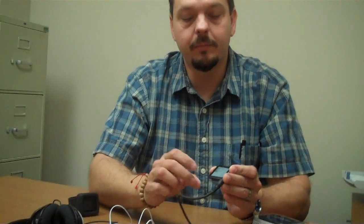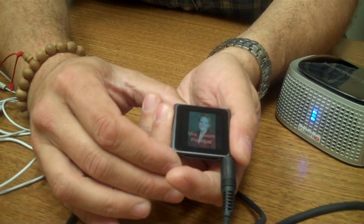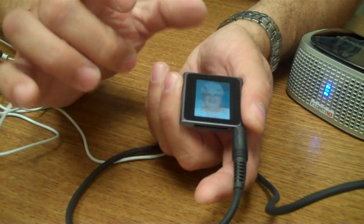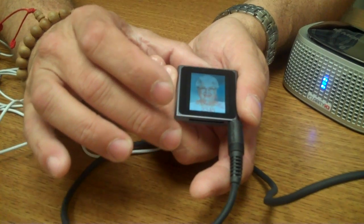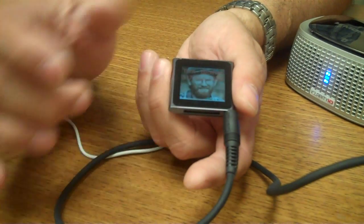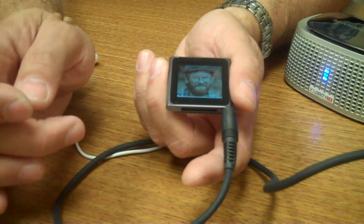I've also got photos set up on the front page — a little playlist of photos that have common people that this person might interact with. So this is a photograph and it says Mrs. Bloom, principal, which might help a student remember who is this lady in the suit that's talking to me in the hallway. Or maybe it's a picture of Evelyn, a friend, and her phone number. All we did was open up these photos in Preview on a Macintosh — any photo editing program will let you stick text on those — and then you can have a photograph and a little memory aid there to help somebody remember who these people are and maybe how to call them.